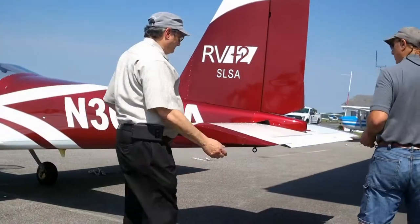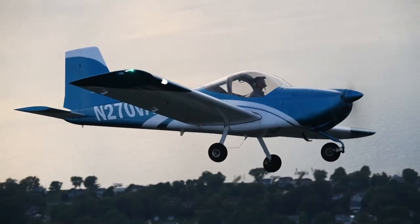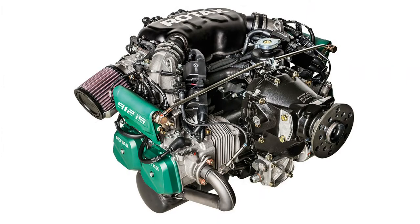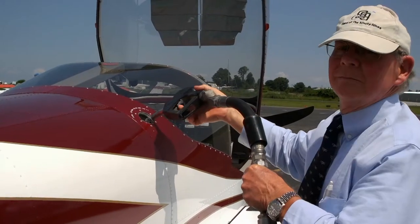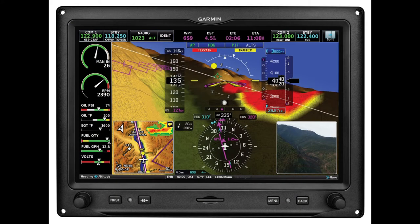Its handling is docile enough to make it an excellent training plane, but nimble enough to be fun for the most experienced pilots. Powered by the industry standard Rotax 912 IS, this plane sips fuel at only 4.5 gallons per hour.